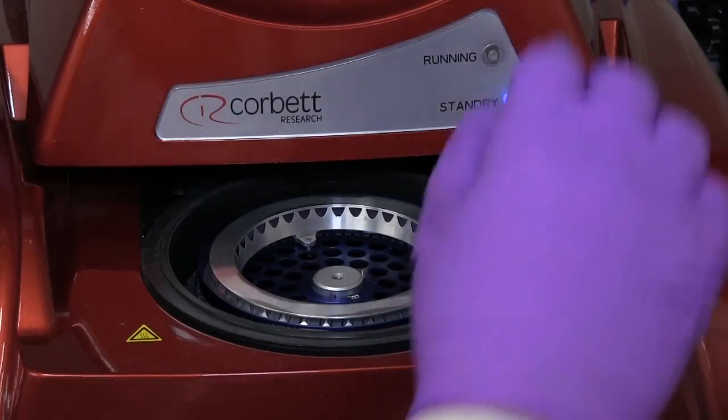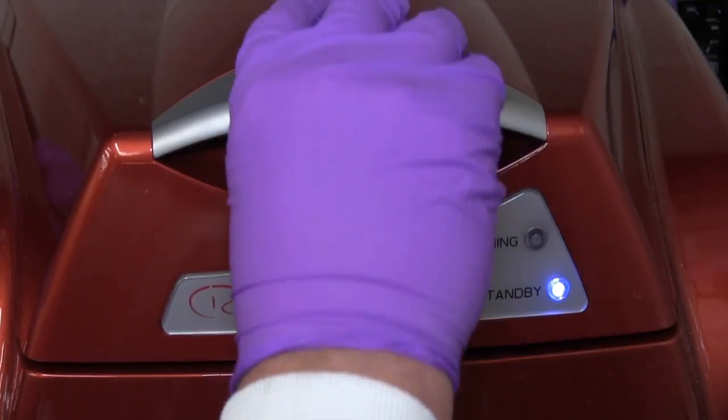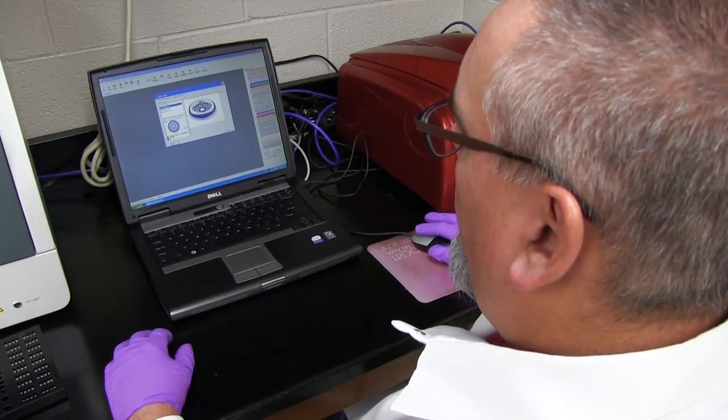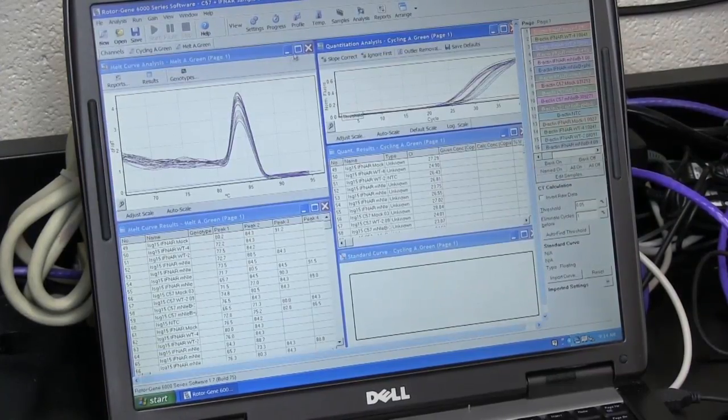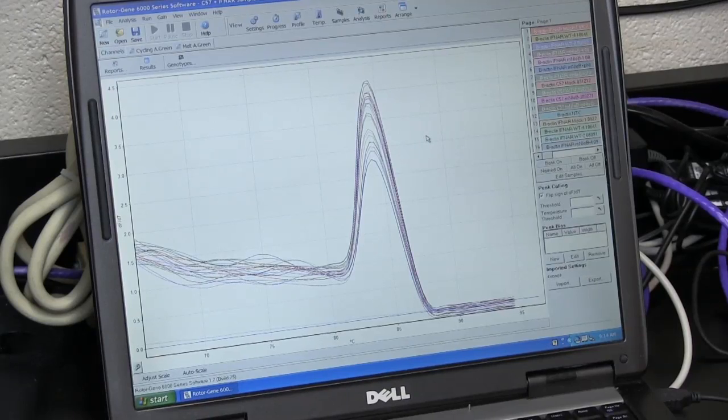The exploration of these host-pathogen interactions requires the lab to use multidisciplinary approaches, including using animal models and advanced technologies such as quantitative PCR. One of the beauties of qPCR is that it gives a really reliable and easily defined comparative number of gene expression. It looks at a snapshot in time in that cellular environment, and it can tell us at that snapshot of time what the expression levels are of the genes we're interested in.